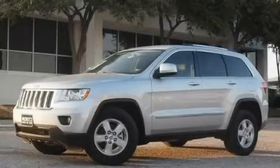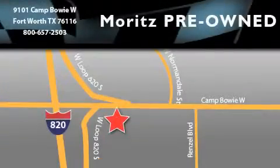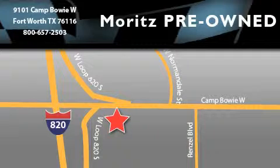Contact us today and schedule your opportunity to see this vehicle in person. Moritz Chevrolet Chrysler Jeep Dodge is located at 9101 Camp Buoy in Fort Worth. Our goal is to exceed all of your expectations to ensure that you'll return for future visits.